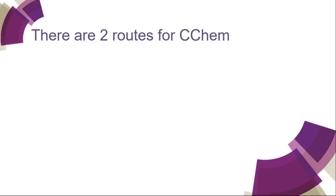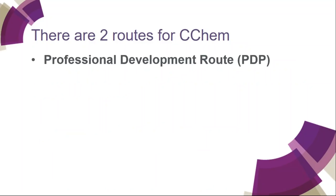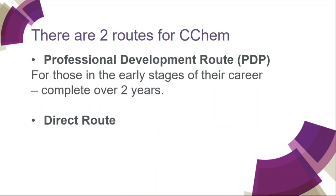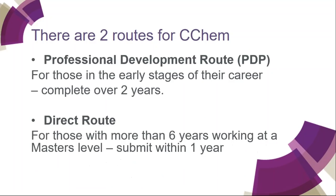There are two routes to the award of Chartered Chemist. We have the Professional Development route, which we abbreviate to PDP. This is for people in the early stages of their career and can complete the award over two years. The other is the direct route, aimed at those who have more than six years working at the master's level. Once you've had your eligibility confirmed, you need to submit your final report and portfolio within one year.